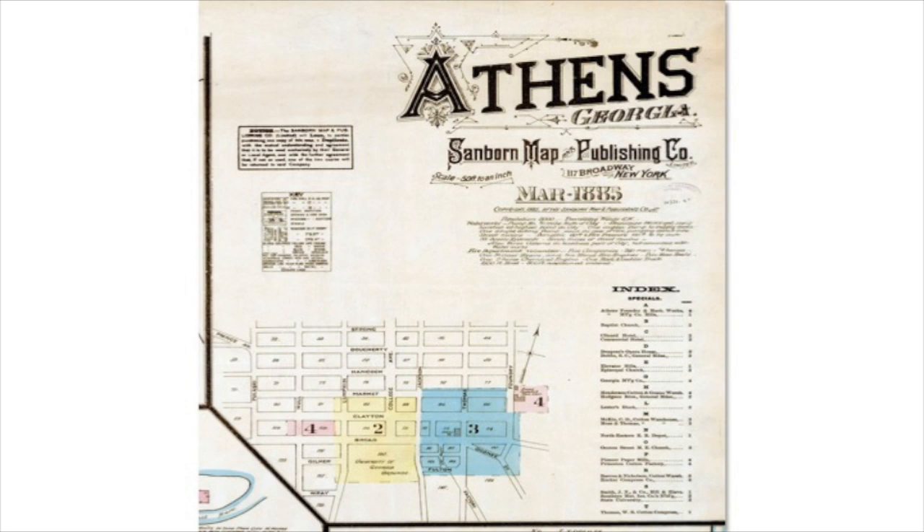Fire insurance issues with some of these mills were very important. Here's a closer look at the index on that map itself. Besides a map index, it also includes information about Athens — at the time the population was 8,000, in 1885 — and an index of specific businesses. Later map sets have street indexes, and the color blocks on the map index indicate the coverage for each sheet. This early one only has four maps showing Athens, so quite a bit of the downtown area really isn't covered.